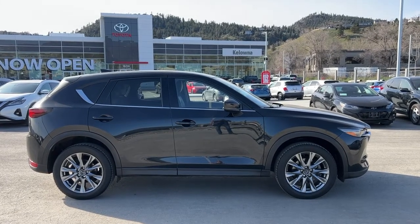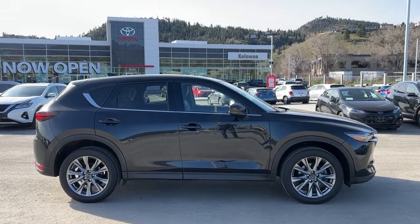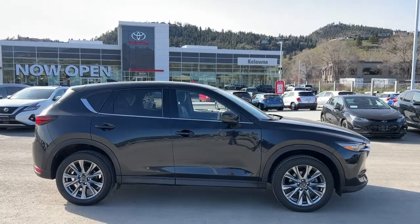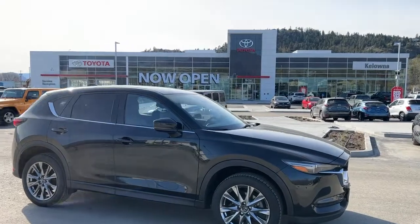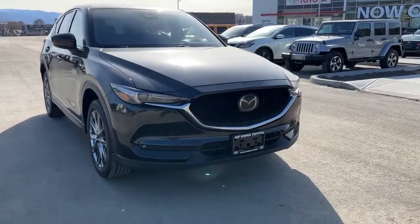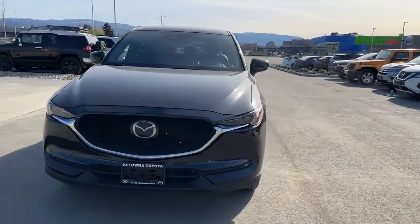It is riding on 19-inch alloy wheels and power comes from a 2.5-litre four-cylinder engine mated to an automatic transmission and all-wheel drive. On the side we've got the chrome trim and the color-match door handles and mirrors with integrated turn signals. Coming around to the front we've got a blacked-out grille with chrome trim and a large windshield for excellent visibility.